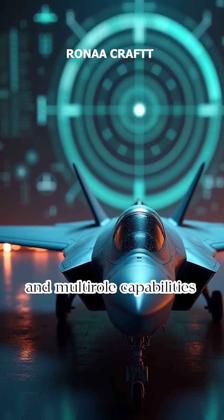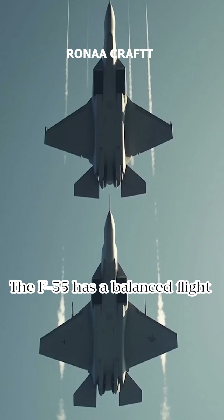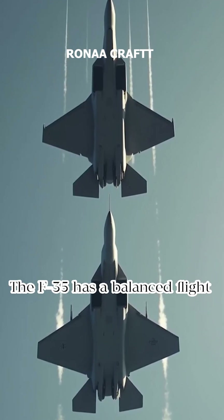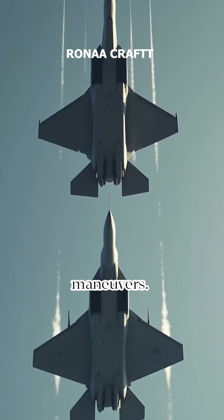The F-35 prioritizes stealth and multi-role capabilities over extreme maneuverability. The F-35 has a balanced flight profile, whereas the Su-57 is designed for acrobatic maneuvers.